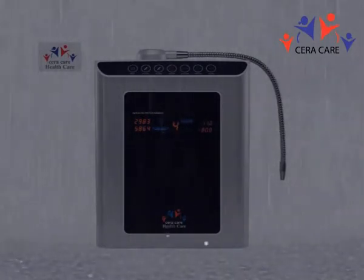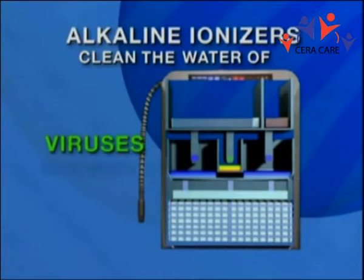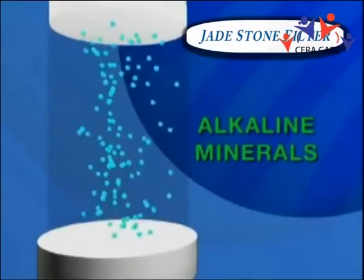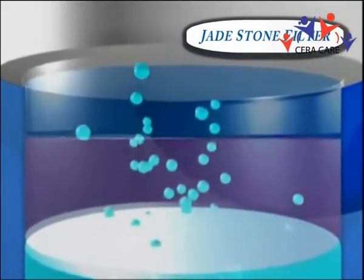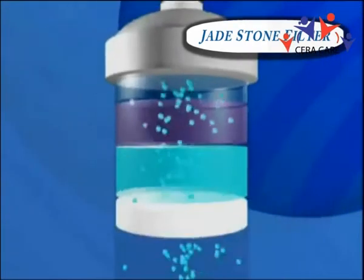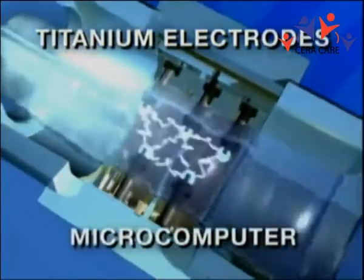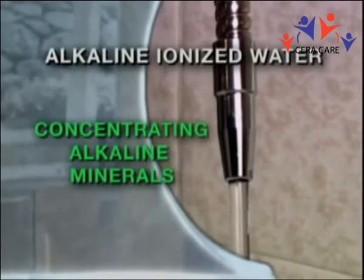Our alkaline ionizers represent the cutting edge in water treatment technology. First, we clean the water very effectively, which helps remove harmful bacteria, viruses, chemicals, and pollutants. But unlike other systems which often remove everything, even healthy minerals, making water tasteless and highly acidic, important alkaline minerals such as dissolved calcium, magnesium, and potassium are allowed to pass through. We also improve the water with beneficial coral calcium and tourmaline before moving it into a sealed ionization chamber. There, five specially designed titanium electrodes under the exacting control of a dedicated microcomputer literally transform the water, reducing the cluster size, binding extra oxygen molecules, and concentrating essential alkaline minerals.